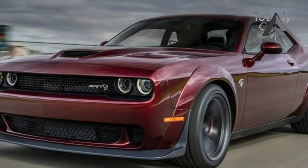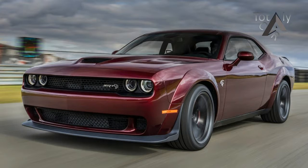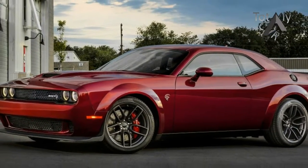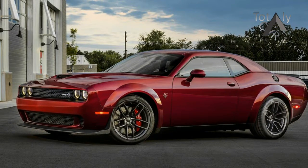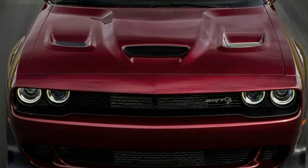The Challenger Hellcat gets a new, wider iteration for the 2018 model year, simply called the Hellcat Wide Body. The car features the very same fender flares and front lip spoiler as the Dodge Demon, but with the normal 707 horsepower supercharged V8 of the basic Hellcat.